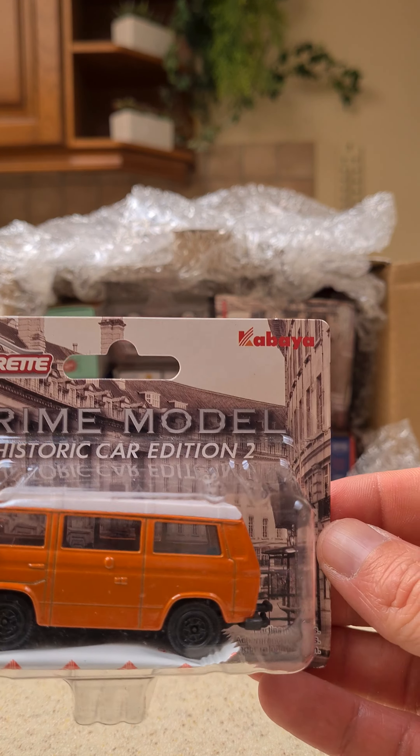We got the Grey Golf, another one from Kabaya Prime Model of Historic Car Editions 2. Very nice one too.